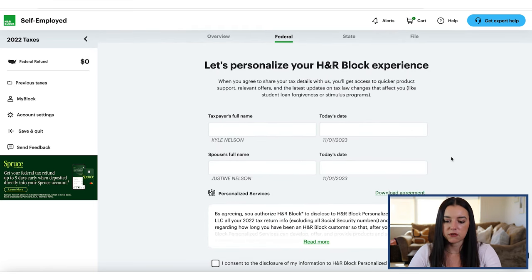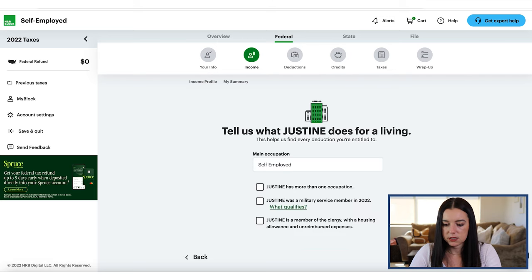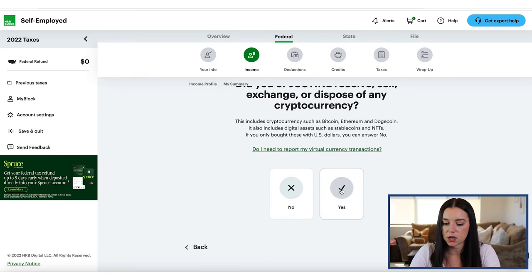Once you add in your personal information, it moves you into the income section. Now we're getting into the income profile — you can click Start and enter your occupations. Also, if you had any cryptocurrency — Bitcoin, Ethereum, Dogecoin — all of those things can be reported inside of H&R Block.